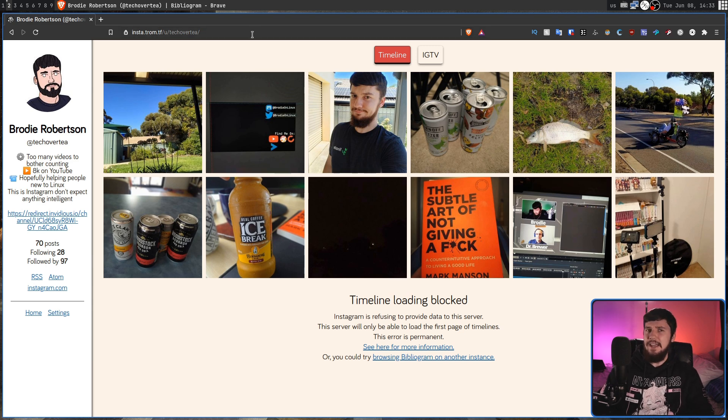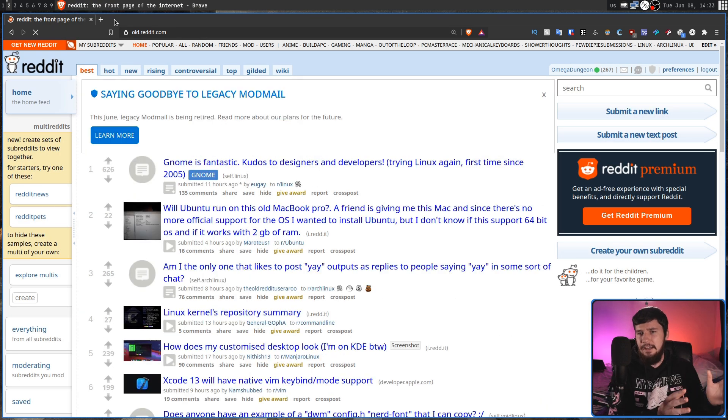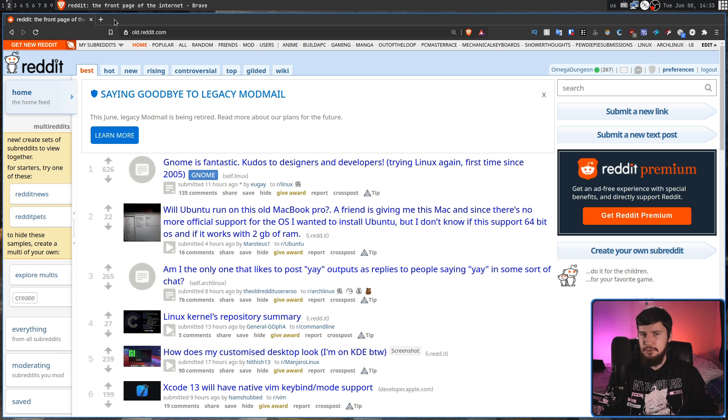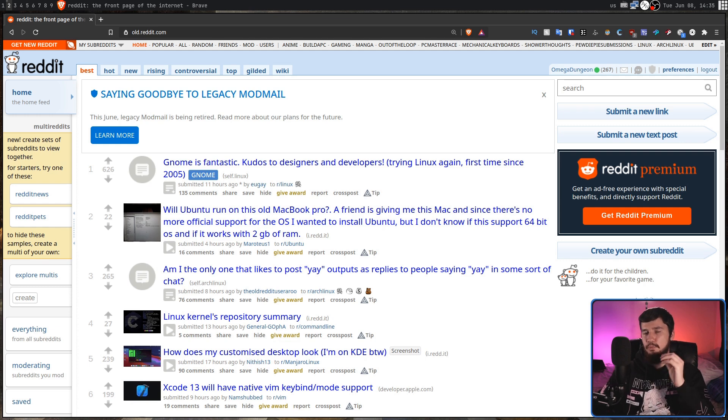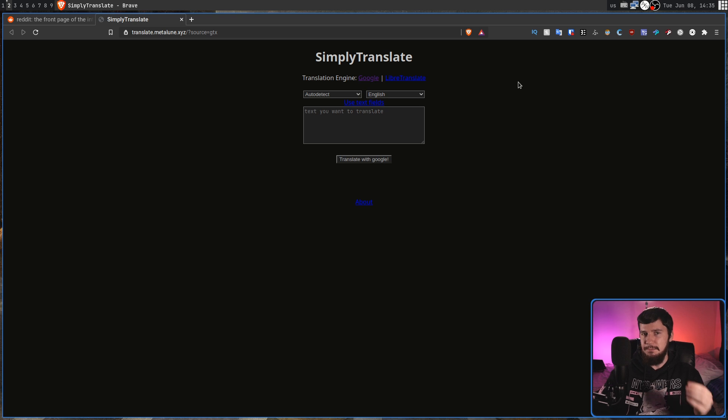Bibliogram is very similar to Nitter — basically it's just a very simple client for the Instagram website. Reddit actually has a couple of options. Like with your search engine, by default the search is going to be DuckDuckGo, but if you want to use something like StartPage instead, that is also supported. By default Reddit is going to take you to old.reddit.com, because the old Reddit client didn't actually take as much data from you. Any links to Google Maps will redirect you over to OpenStreetMaps. And if you go to Google Translate, that is going to redirect you over to SimplyTranslate, which can use Google Translate as its engine. But if you want it to be far more open, you can use LibreTranslate instead, even though LibreTranslate doesn't really work that well.